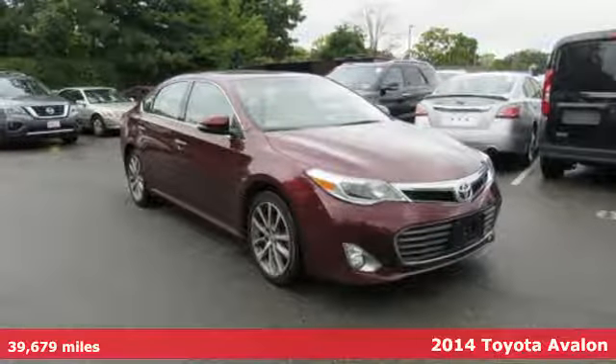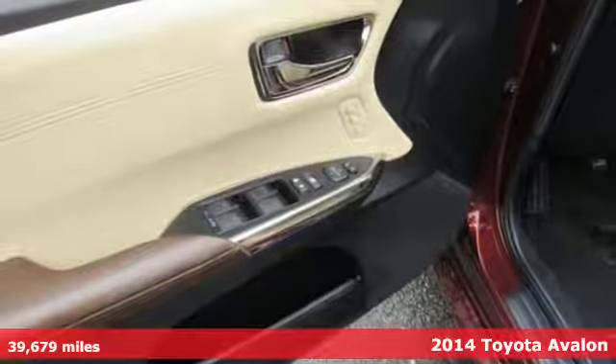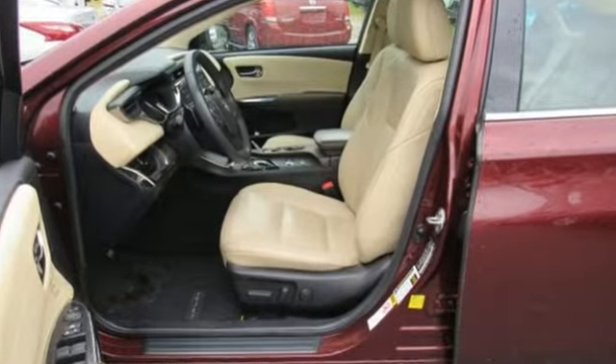It's a 2014 Toyota Avalon. Elegance on the outside, intelligence on the inside. This sedan will captivate both passerby and passengers. And with features like these, every drive is a pleasure.